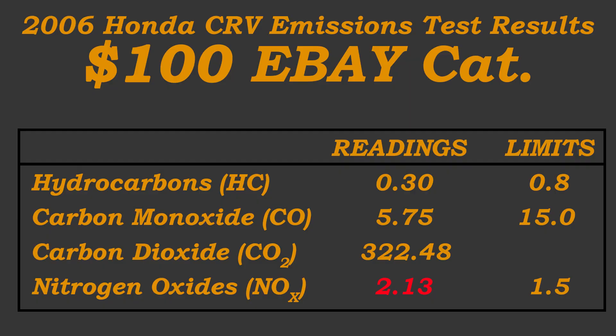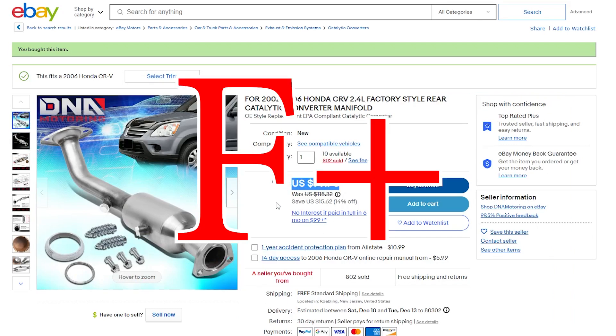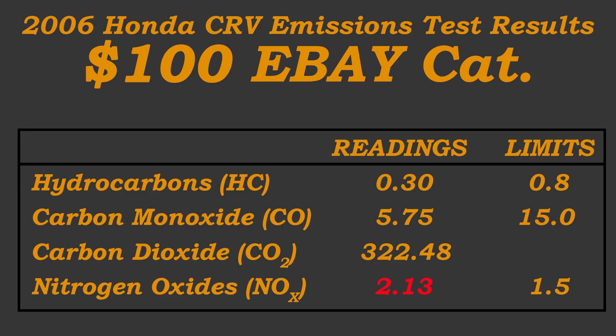Let's take a look at the emissions test results from the $100 eBay catalytic converter. We have a table showing the four things measured here at the emissions test in Colorado: hydrocarbons, carbon monoxide, carbon dioxide, and nitrogen oxide. What we see is excess levels of nitrogen oxide — 1.5 GPM being the limit, and 2.13 was the reading for this cheaper eBay cat. This catalytic converter failed on NOx, so it was time to try something else.